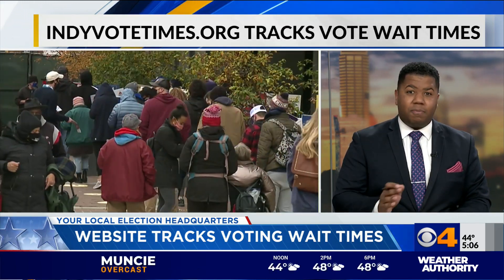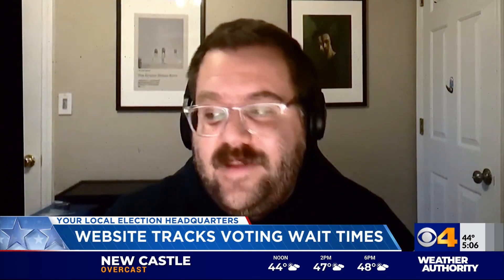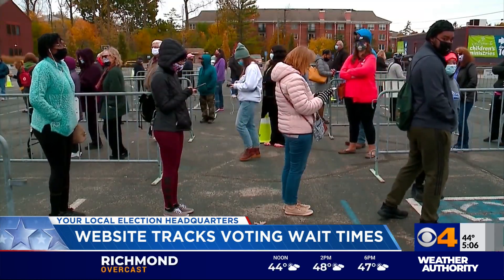A new website is now giving people an idea of how long that wait could be before they head to a polling site. We thought it might be helpful, and so far it's looking like it's really helpful, and we're excited about that. Our whole goal here is just to make voting easier.